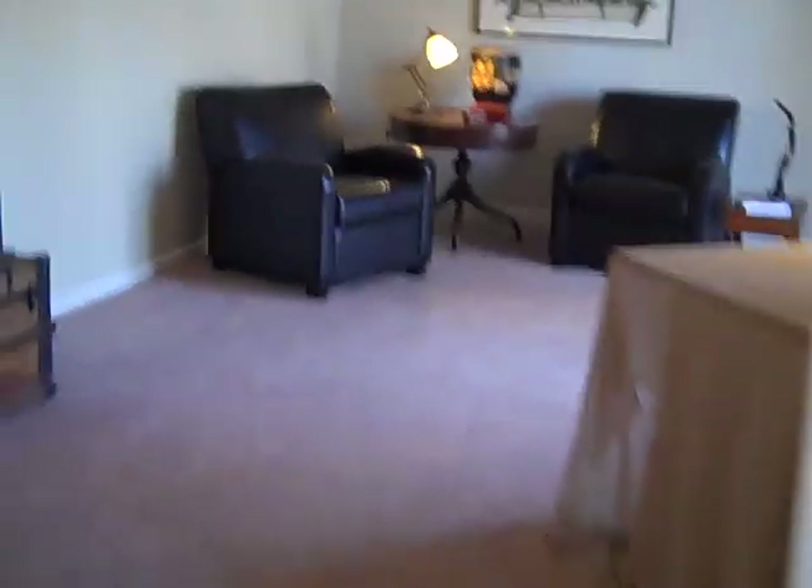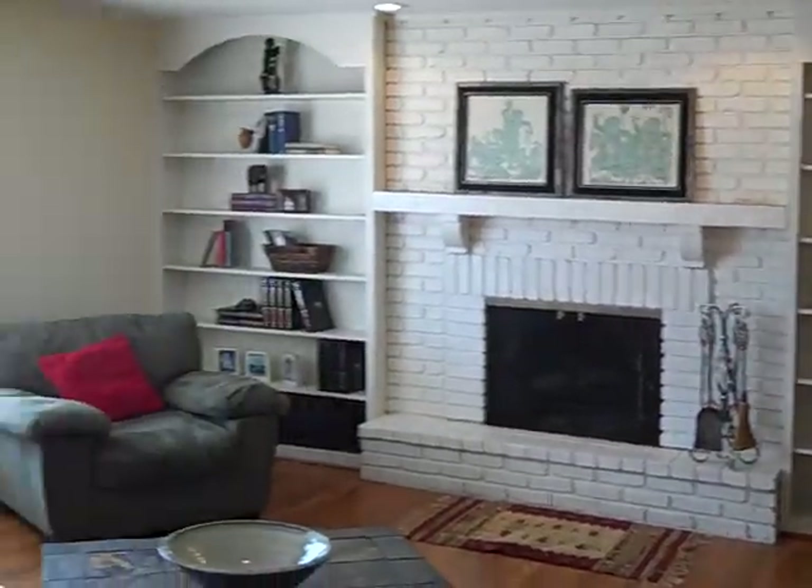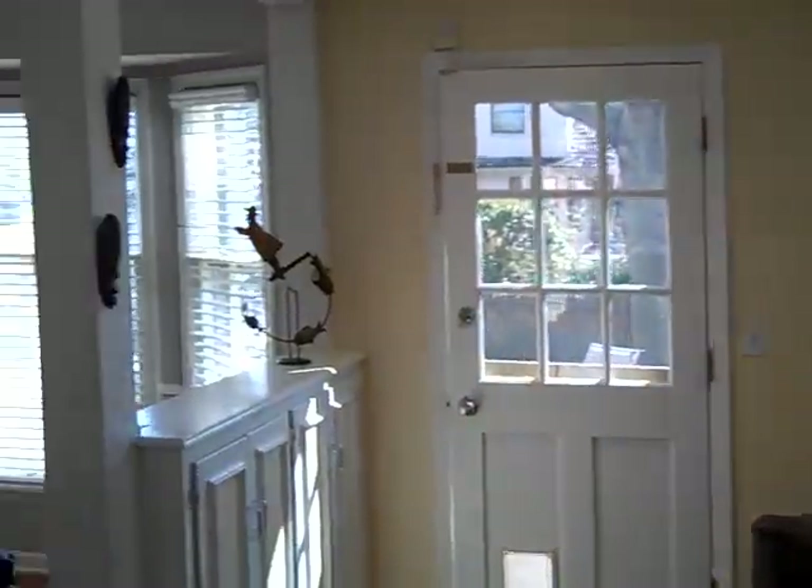Back downstairs, the living room measures thirteen by sixteen — or it can serve as an office. The family room comes in at about fifteen by twenty-two. All room sizes are approximate. Nice bright windows throughout. Down to the finished rec room in the basement, which also includes a game room.